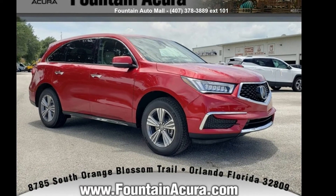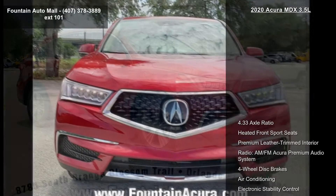Presenting the Acura 2020 MDX 3.5L. Don't miss this great deal on a luxury vehicle.